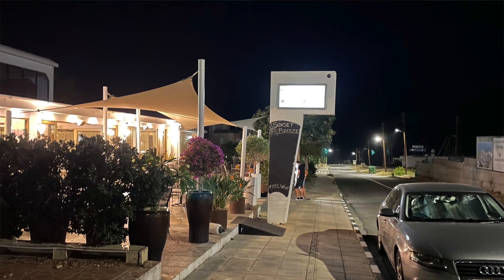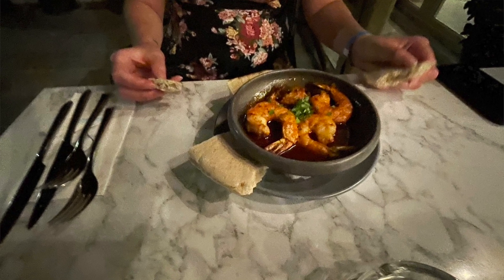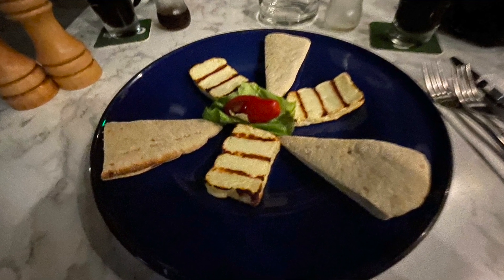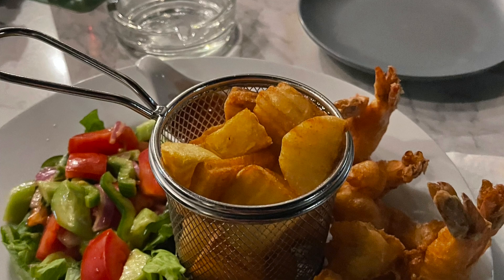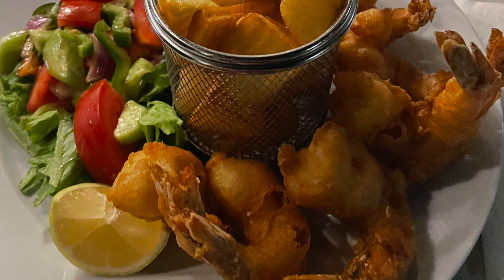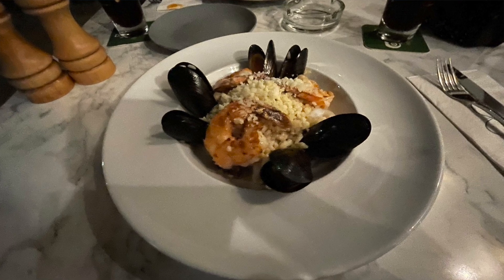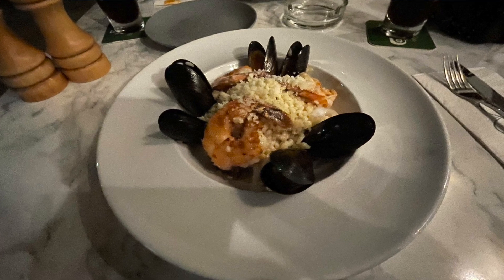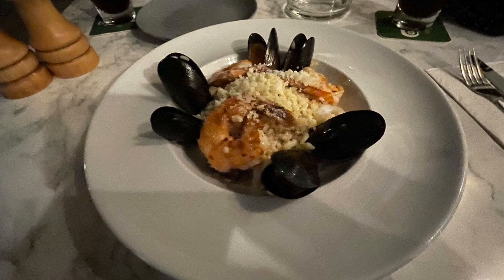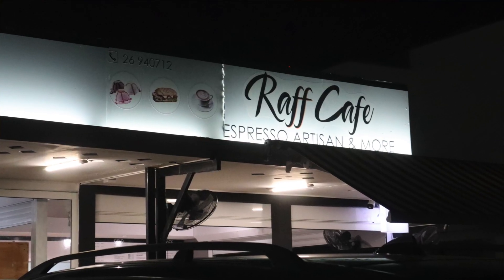For a starter, Caroline got prawns in a paprika-style sauce with pita bread, and I got grilled halloumi with pita bread — that was delicious. For the main, Caroline got a breaded prawn dish with chips, which was amazing, and I got a seafood risotto which came with prawns, mussels, and calamari in a risotto rice. The sauce was amazing — I kind of wanted to keep eating it.